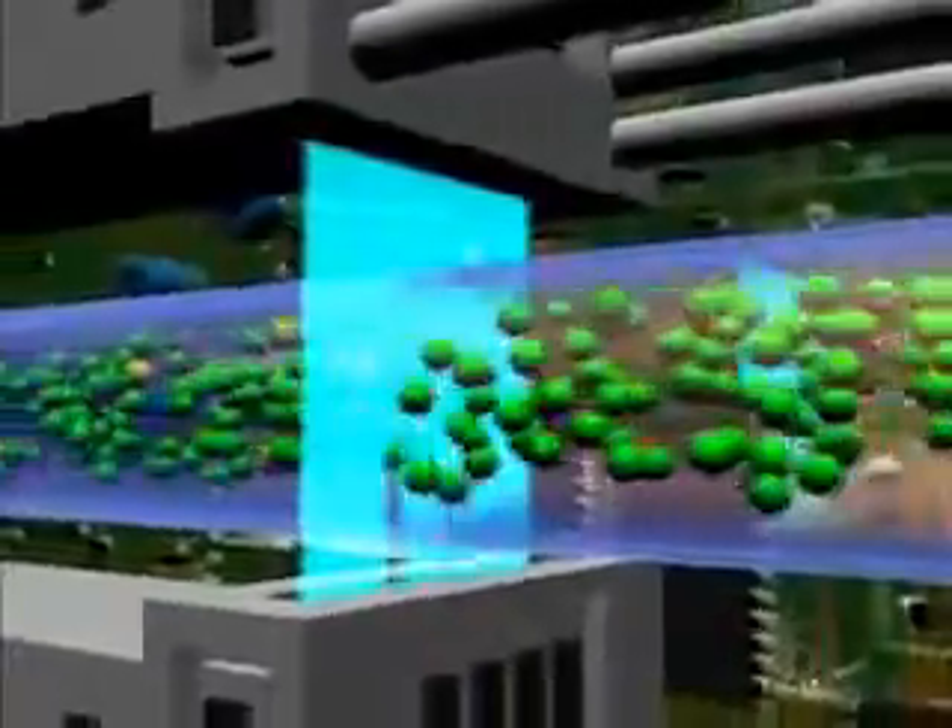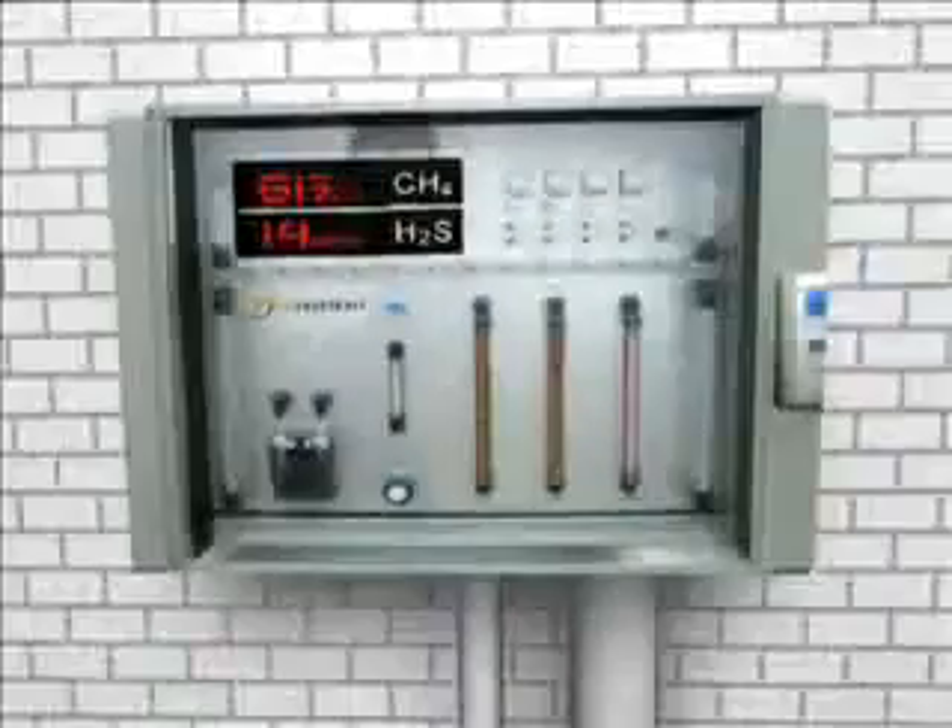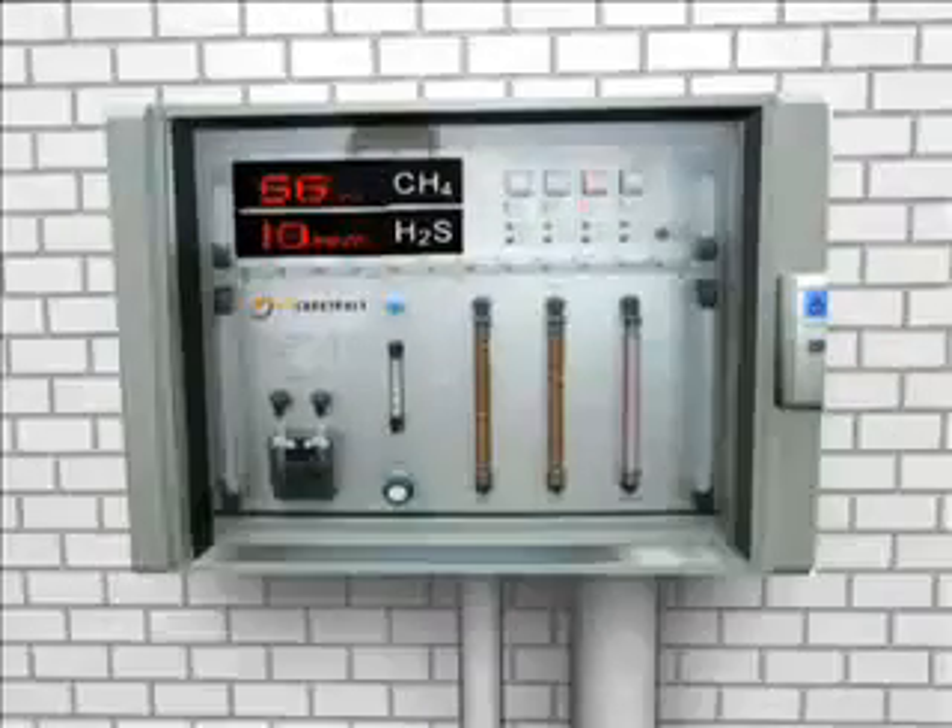In order to control the purification of the gas, the biogas is constantly tested with an online measuring system, which records the amounts of methane, hydrogen sulfide, carbon dioxide and oxygen. This guarantees a high degree of efficiency and security.